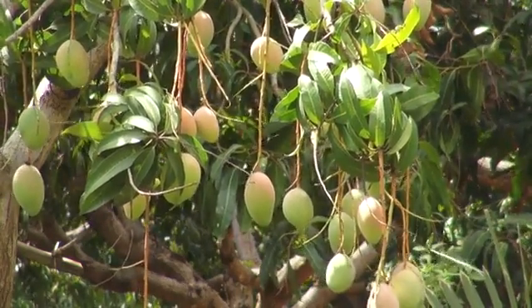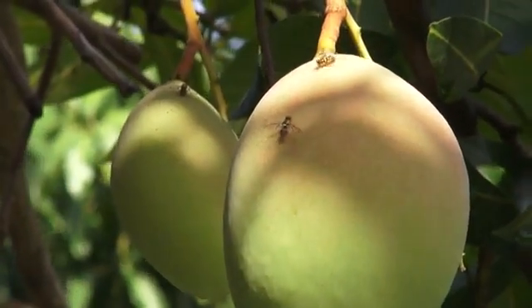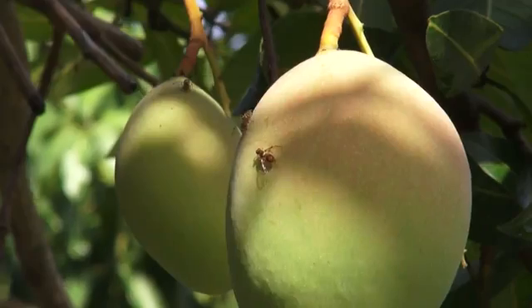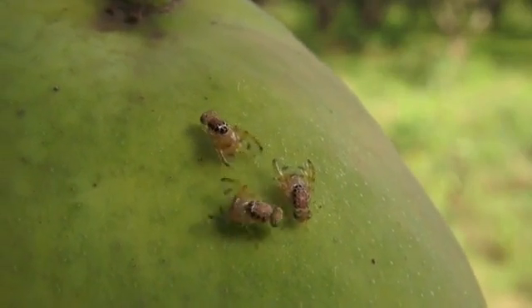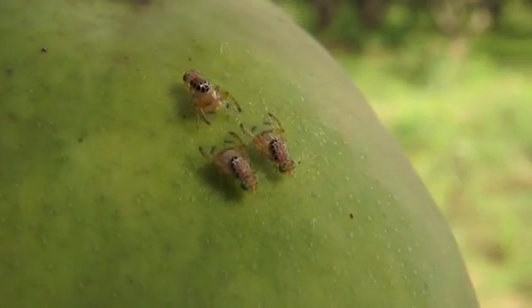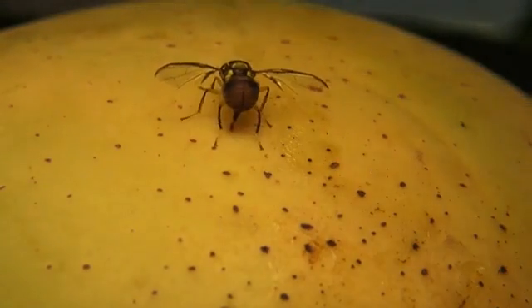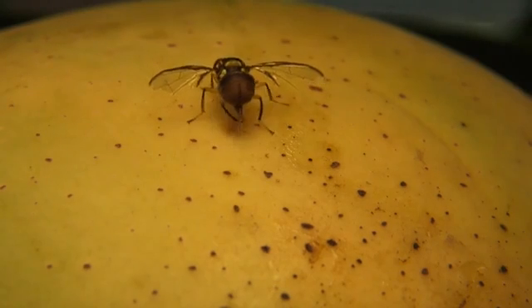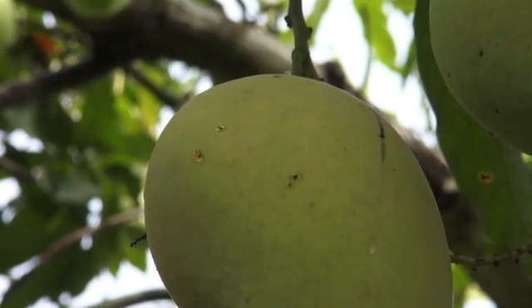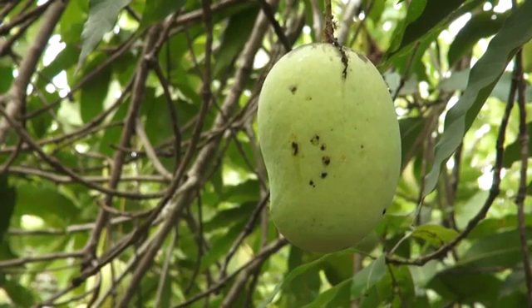To produce and sell quality fruit, we need to know how fruit flies live, how we can tell if they are present, and how to control them. There are different fruit flies, but all develop more or less in the same way. Fruit flies puncture the skin of many kinds of fruit and vegetables to lay their eggs. In one fruit, a fly can lay up to 20 eggs at a time. As the skin of the fruit is punctured, germs enter and the fruit starts to rot.